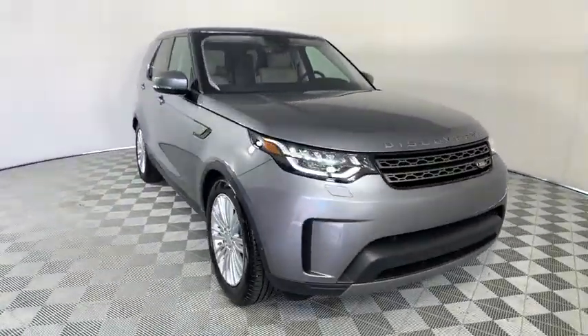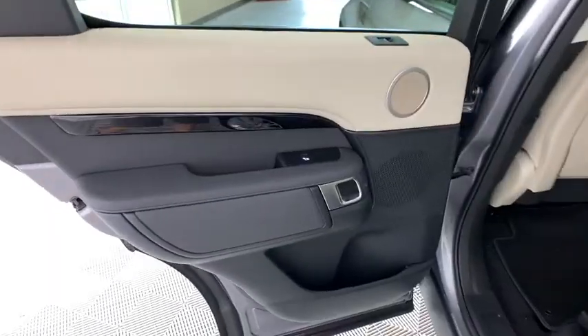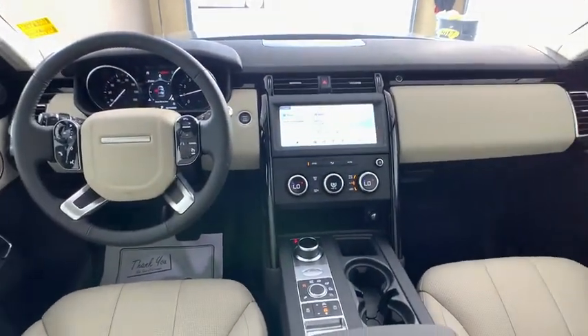Traction control, power liftgate, power passenger seat, dual airbags, power steering, four-wheel disc brakes, compass, trip computer, security system, electronic stability control, rear window defroster.